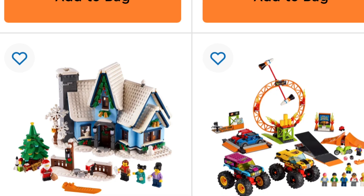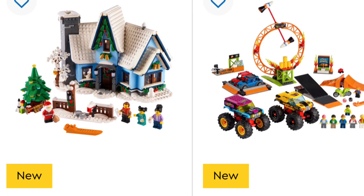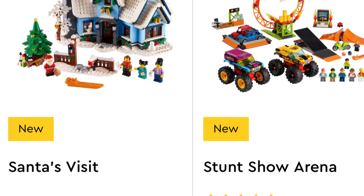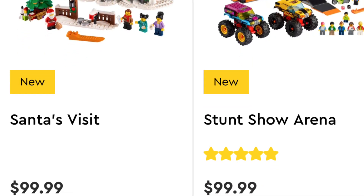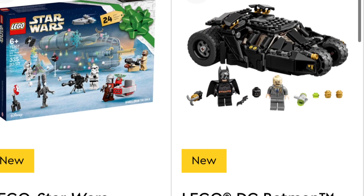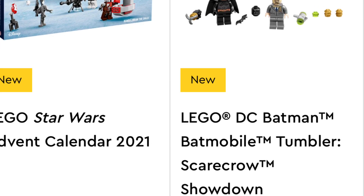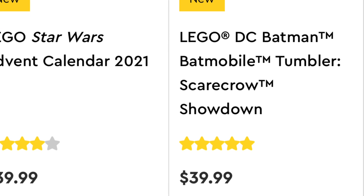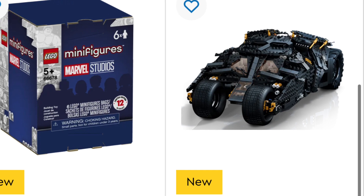Now the other shocking one is Santa's Visit — I believe that's gonna sell out here in the next month or so and probably won't be available until sometime after Christmas. It's such a popular theme. Last year the Elf Clubhouse sold out for probably four or five months, which was absolutely ridiculous. The DC Batmobile Tumbler — that one's gonna go pretty soon too. It's $40 online and still available, which is pretty shocking.